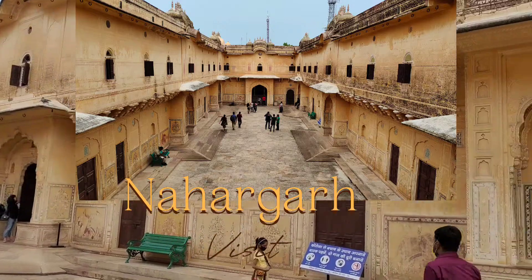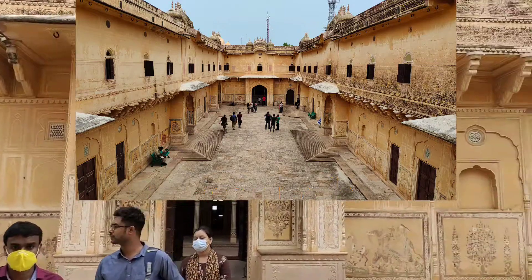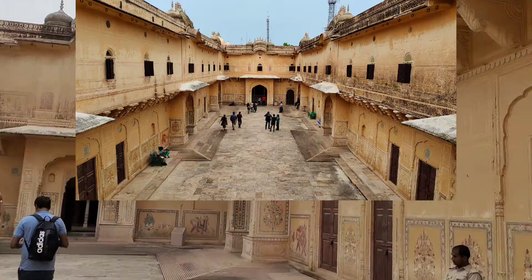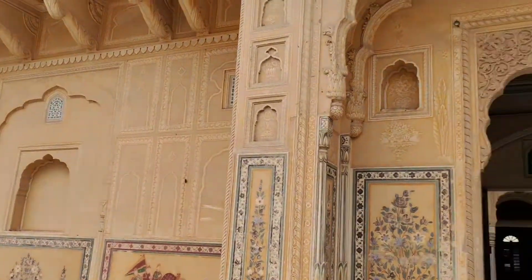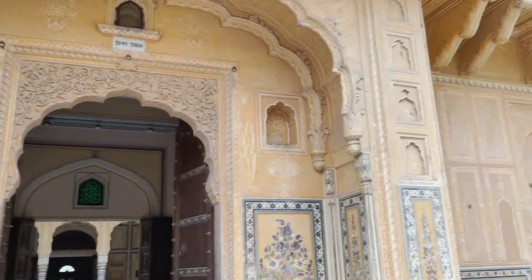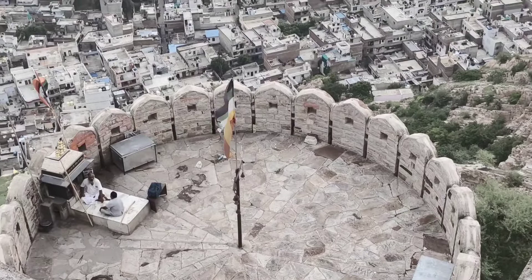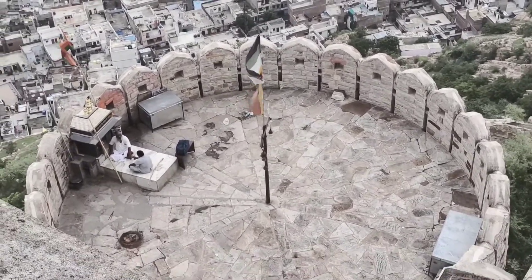Friends, today I am taking you for a visit of Nahargarh, one of the amazing forts in the city of Jaipur, overlooking the skyline of Jaipur from where you can get a 360 degree view of the complete Pink City.